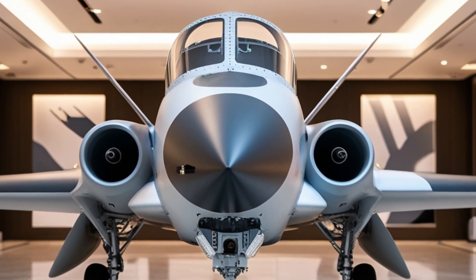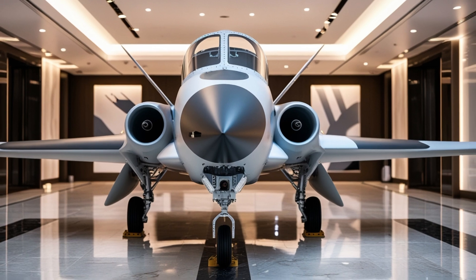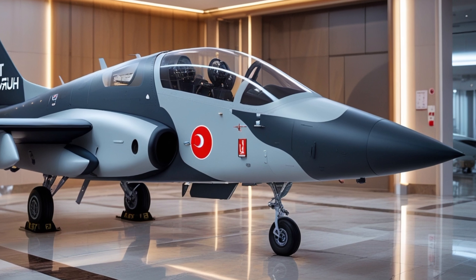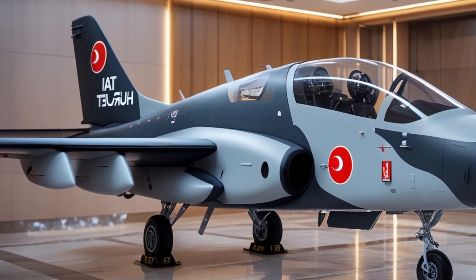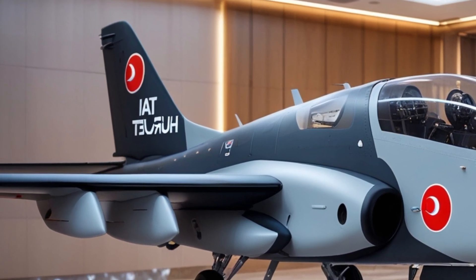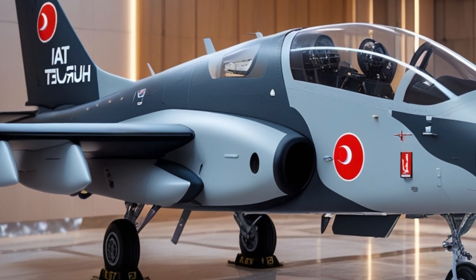Turkey has been on a mission to become self-sufficient in defense, and the Herjit is a bold step in that direction. Developed by Turkish Aerospace Industries, the Herjit is designed not just as a jet trainer, but as a multipurpose aircraft capable of both training and combat missions. And now, in its 2026 evolution, it's more refined, more lethal, and more advanced than ever.